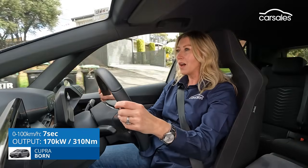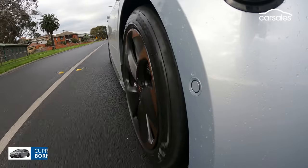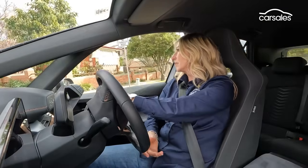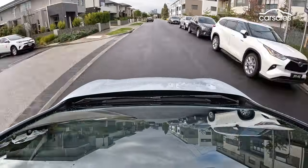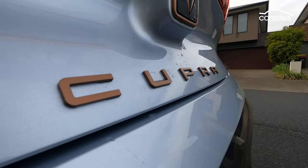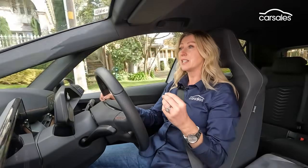Cupra pitches the Born as a fun car to drive, and it certainly lives up to that — but it's not a hot hatch. The body is nicely controlled, the steering is beautifully communicative, and there's just enough compliance to make it great for everyday driving. Find the right roads and it is very rewarding. Acceleration is peppy, though there's no hiding the 1.9-tonne kerb weight, which takes the edge off the 170-kilowatt peak power. One of the best things about the Cupra is its range — Cupra claims 511 kilometres, which feels like a pretty realistic figure.